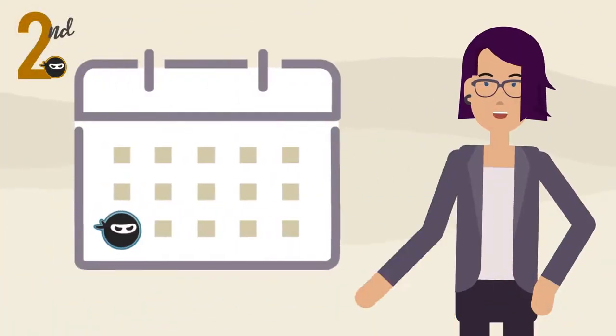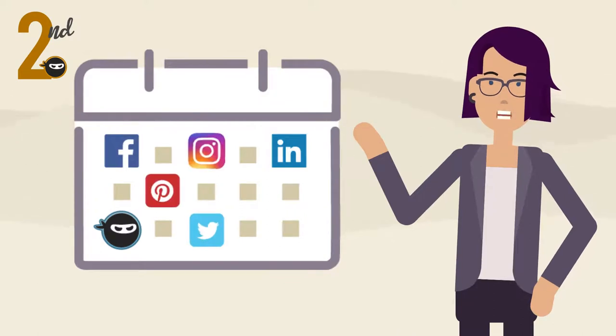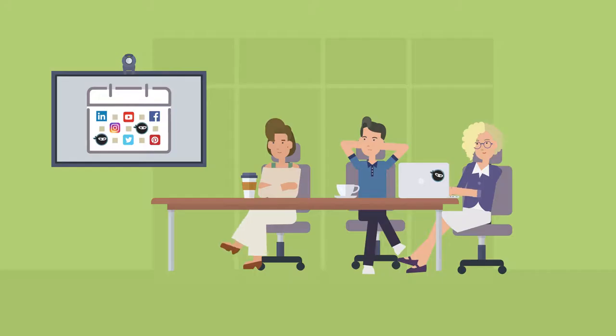Next, you're going to add it to your content calendar. Keep all your social media and blog posts in one convenient place so you can easily see at a glance what's going on.